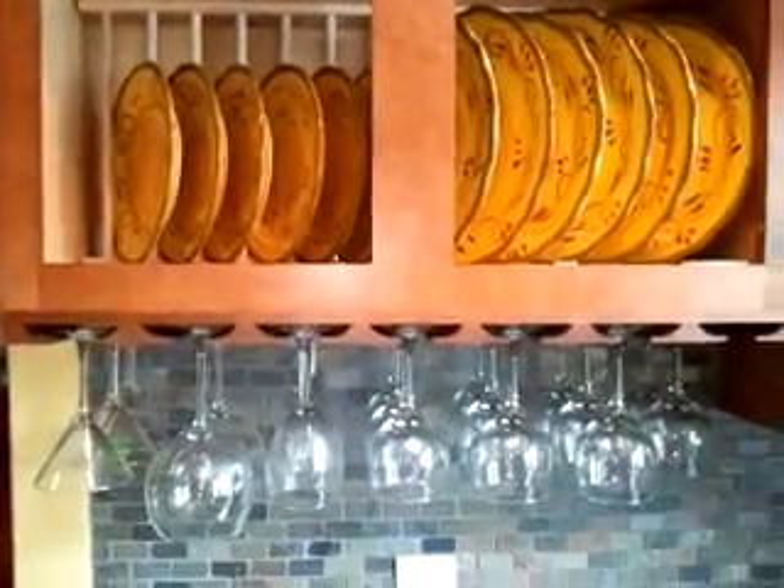The best — the plates, wine, right here. And breakfast bar.